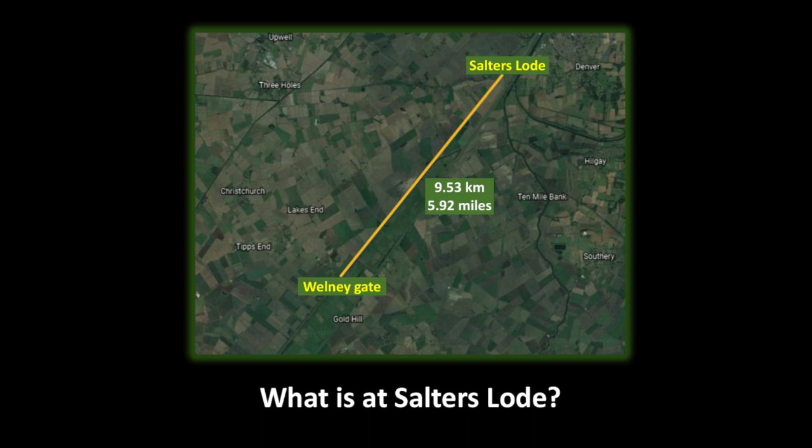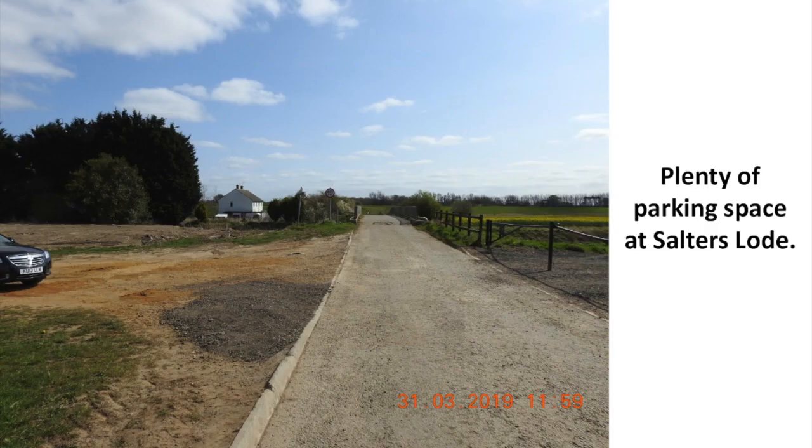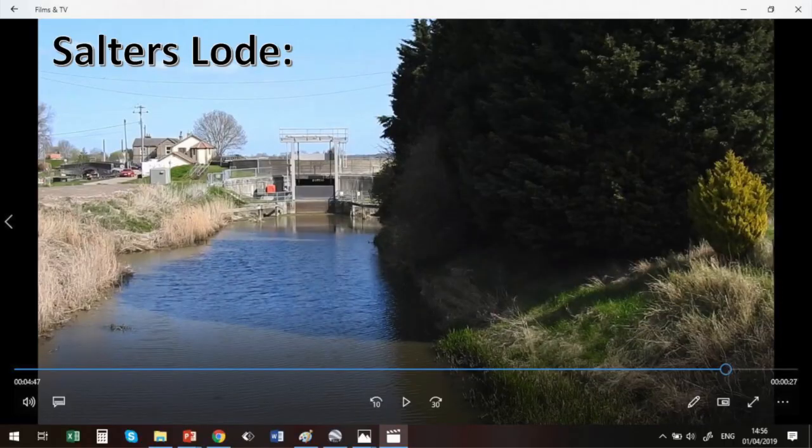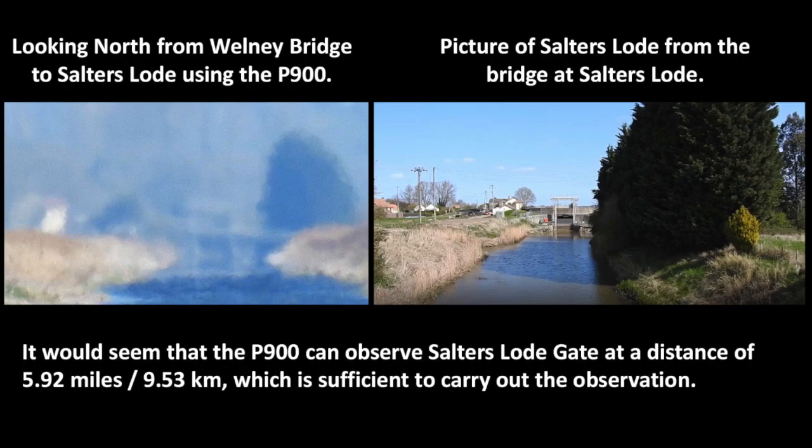At Salter's Load there is plenty of parking space. Looking north from Wellney Bridge to Salter's Load using the P900, and viewing a picture of Salter's Load from the bridge at Salter's Load, it would seem that the P900 can observe Salter's Load Gate at a distance of 5.92 miles or 9.53 kilometers, which is sufficient to carry out the observation.